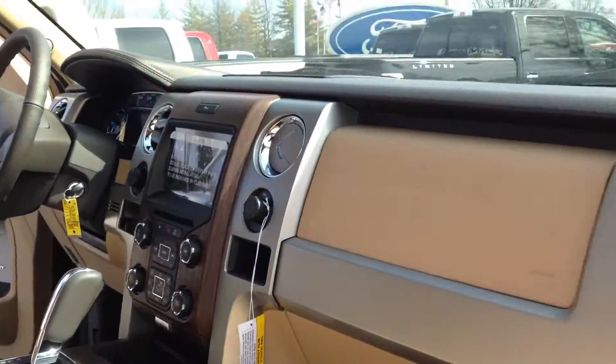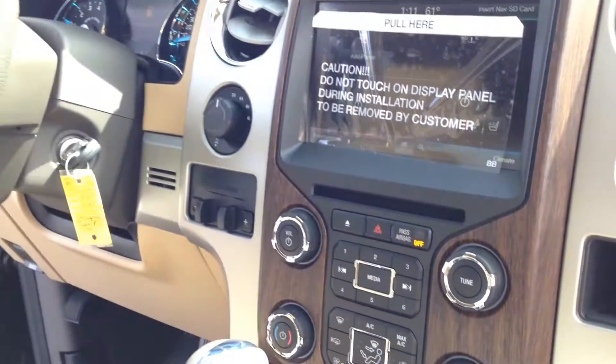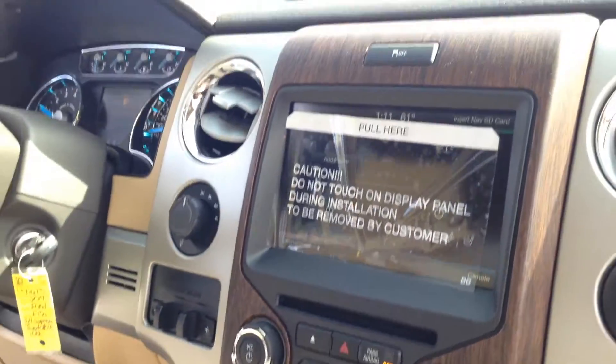When we enter the inside you'll see the touch screen, dual climate control, and heated and air-conditioned seats. How nice is that?